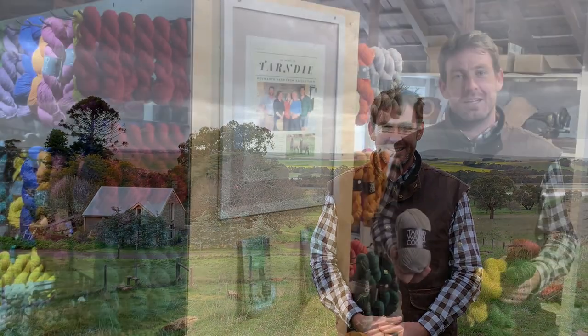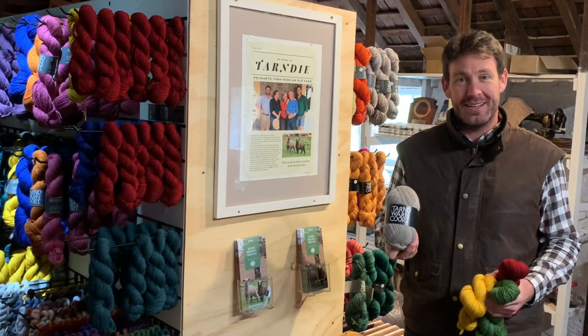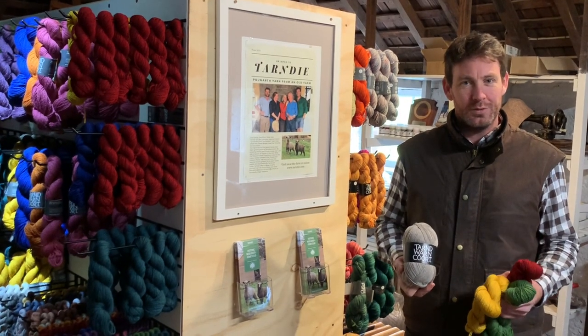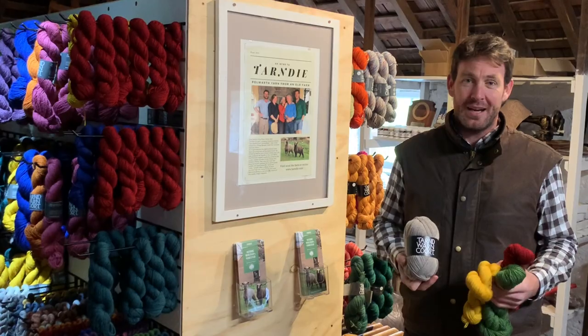We're an old homestead just inland from the Great Ocean Road in southern Victoria. Our family's been growing wool here for over 180 years and these days we have our wool processed into yarn in Geelong and New Zealand. We have three ranges of solid colours including our natural coloured yarn in four-ply and eight-ply, and it's all 100% Polworth wool, so it's soft and buttery but makes for really strong, durable garments.